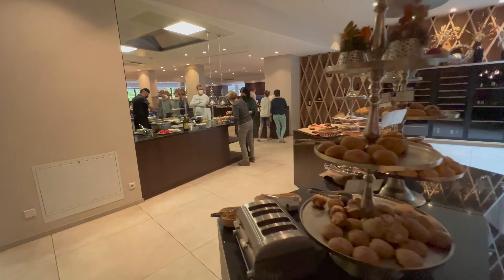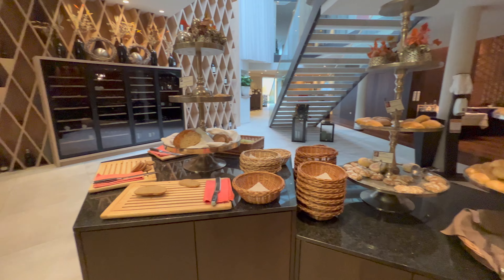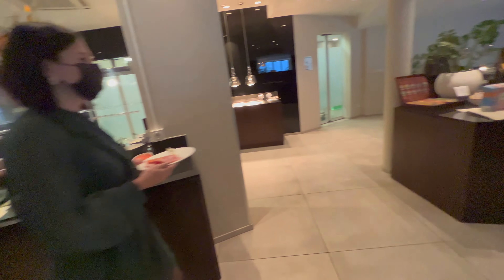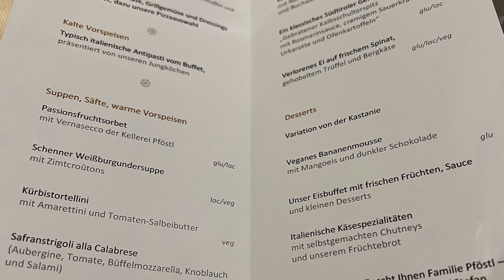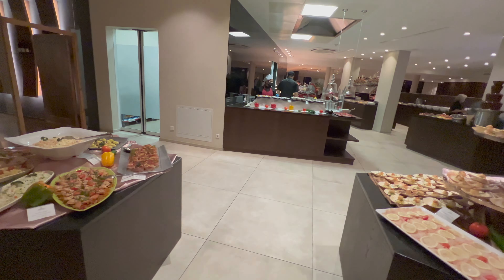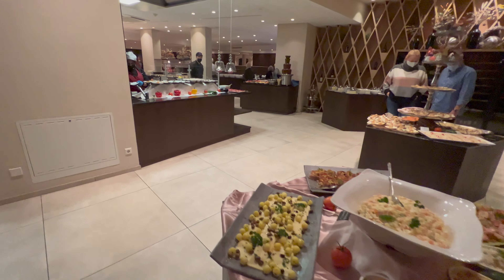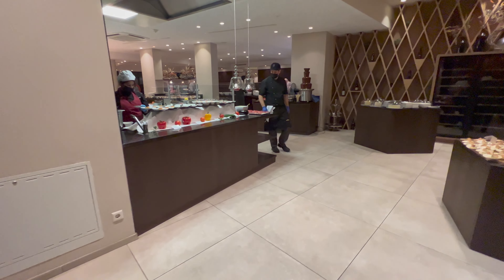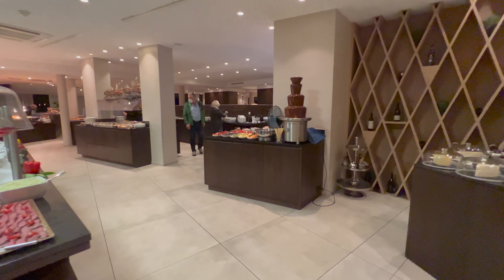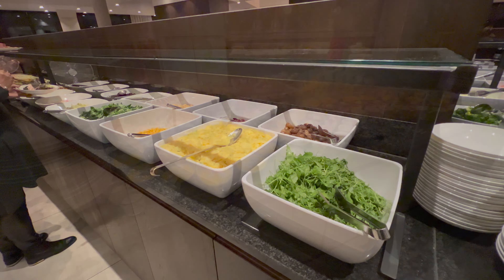Wir hatten Halbpension gebucht. Die Mahlzeiten wurden durch sehr große Buffets zur Verfügung gestellt, mit sehr, sehr viel Auswahl, sehr schön angerichtet. Beim Abendessen, das als Fünfgangmenü zusätzlich zum Buffet angeboten wurde, konnte man direkt vor dem Abendessen aus der Karte auswählen. Es gab sehr viel Auswahl, sowohl für die fleischessende Fraktion wie für die Vegetarier und Veganer. Es konnte also jeder satt werden. Und das Ganze sehr schön und reichhaltig angerichtet.